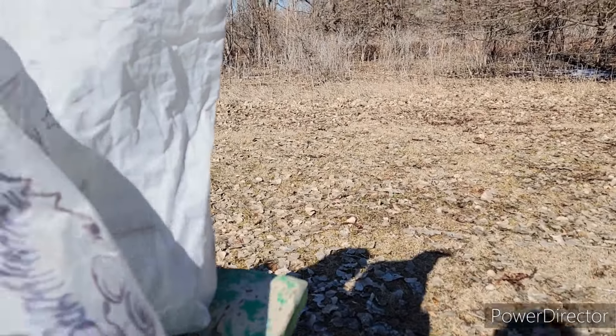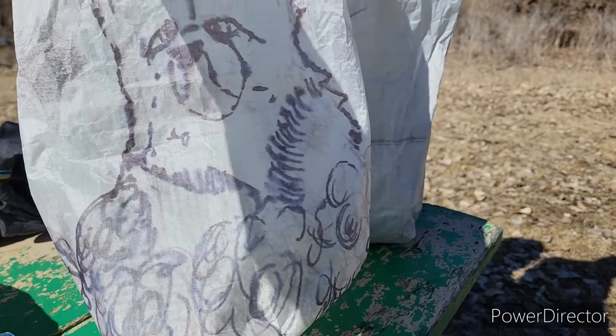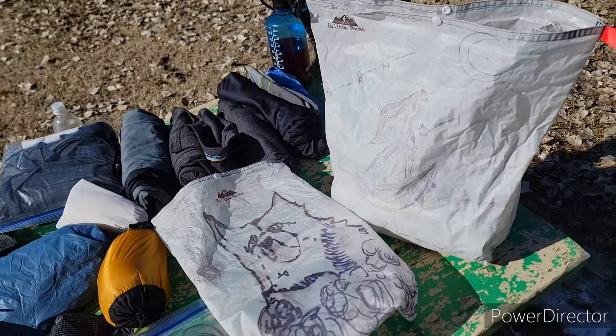My other clothes bag has a dog on it — I think one of my daughter's classmates actually drew that. She wanted that on one of my packs too, so I got two custom packs for Christmas, which is awesome.